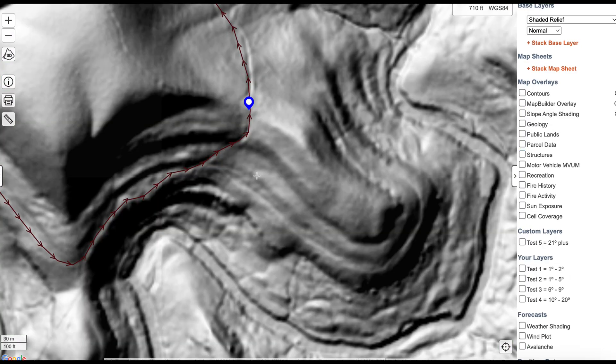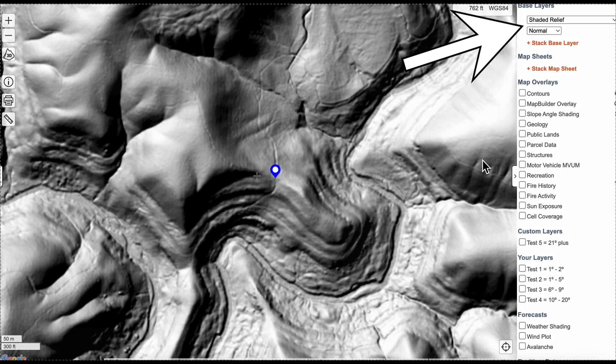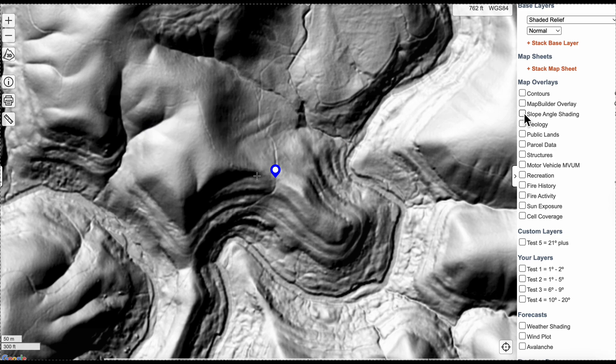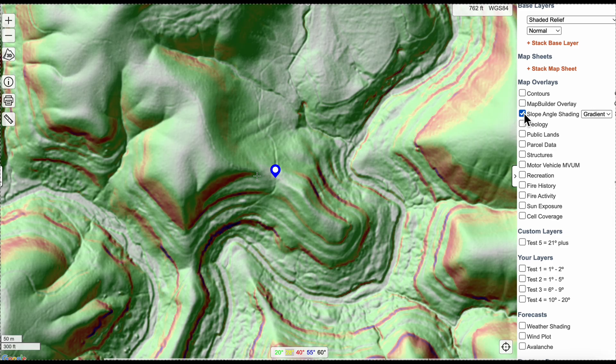Head to Caltopo, pull up your hunting area, and check out Caltopo's Shaded Relief layer. Shaded relief allows you to better visualize elevation changes and highlight terrain features such as cliffs, ridges, benches, and micro drainages. This layer is most often used in conjunction with other layers to add topographic shading. Check the box for slope angle shading in gradient view and the map really comes to life. Then toggle on 3D and you're looking at the mountain without the trees — and that's a huge advantage.